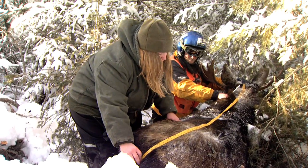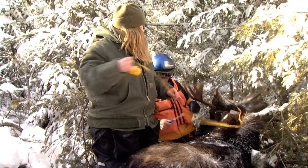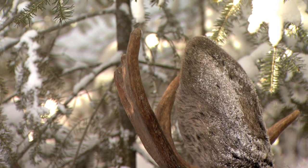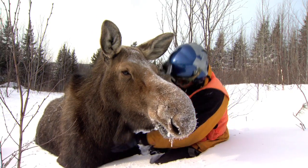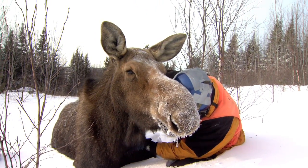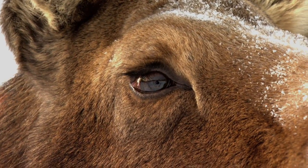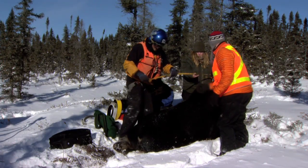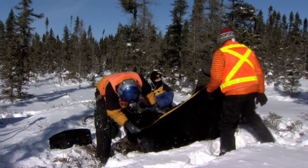DNR researchers work quickly and efficiently to gather the information necessary while minimizing the impact on the moose. You're very respectful, very quiet — you're trying to do your job in the quickest and safest way possible, trying to minimize mortality, minimize injuries, because you're doing something traumatic. You're darting an animal from a helicopter, then you're spending 30 minutes with that animal doing a variety of things.